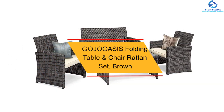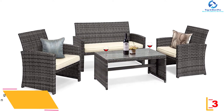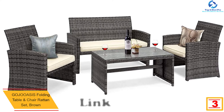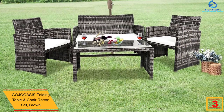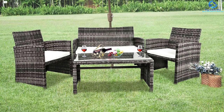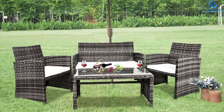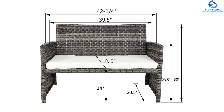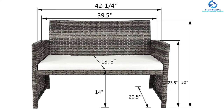At number 3 we have the GOJOOASIS folding table and chair rattan set in brown. This set has been made using quality PE rattan wicker and a durable steel frame. The steel construction serves as a guarantee that this set will serve you for a long time. You will also appreciate that the set is resistant to water and harmful UV rays. The excellent hand-weaving technique and fashion design are other unique features.